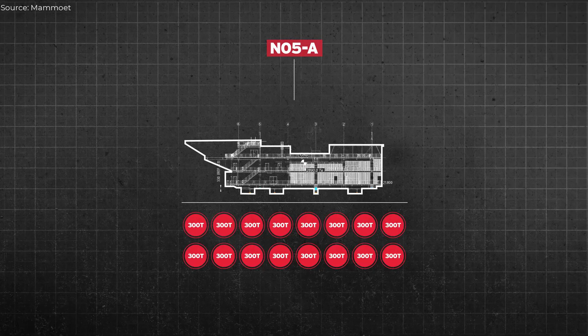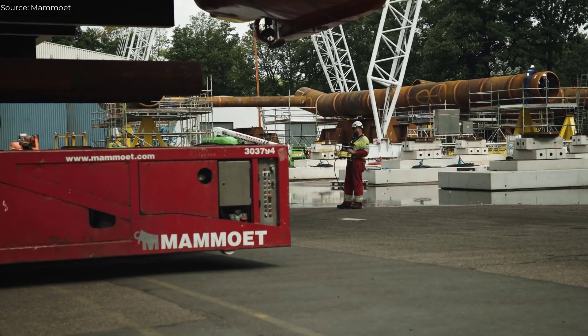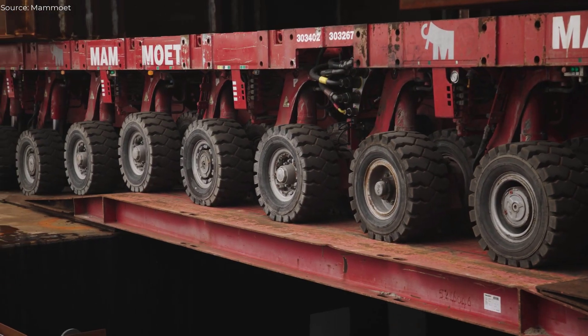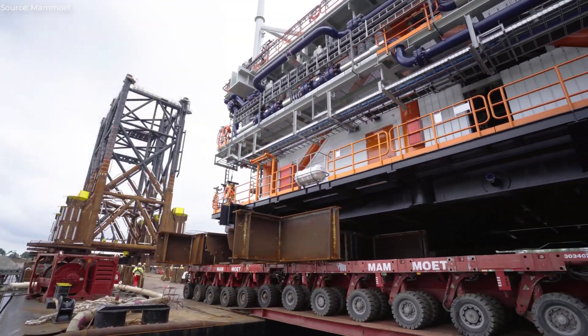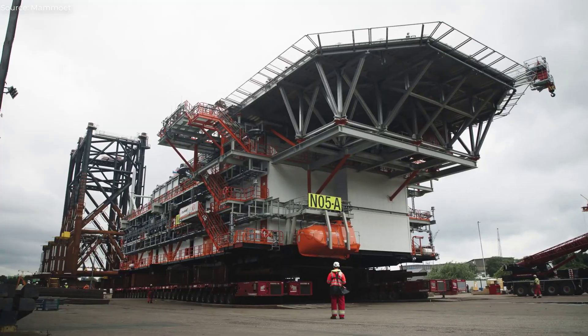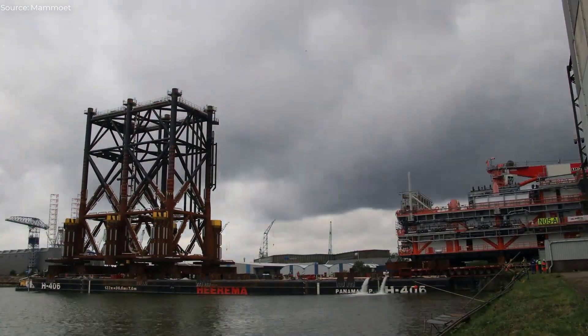The hybrid platform's transformer-based power system marks a shift toward sustainable offshore operations, contributing to the energy transition. While loadouts of this scale are routine, careful coordination is essential to guarantee a safe and efficient execution. By embracing electrification, this platform exemplifies the future of sustainable offshore infrastructure.